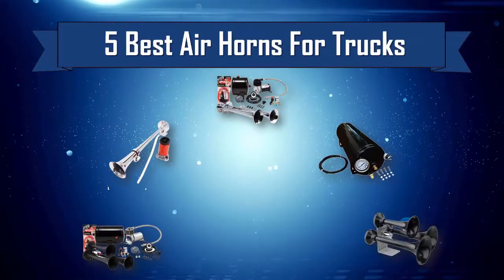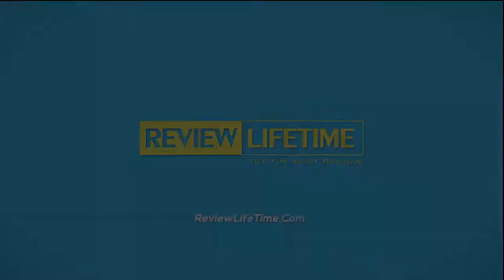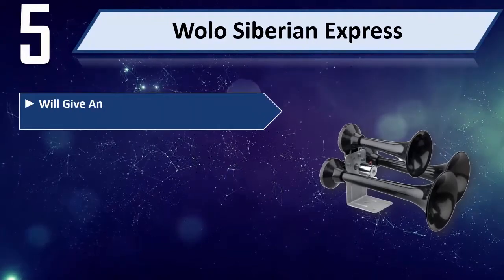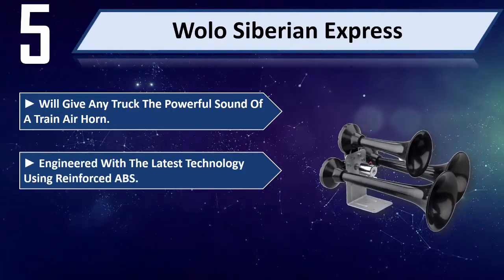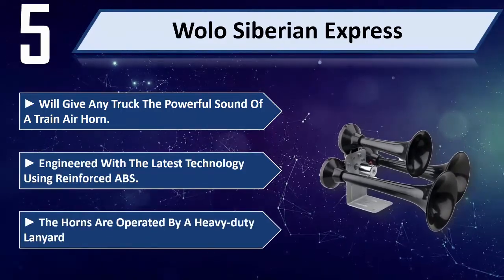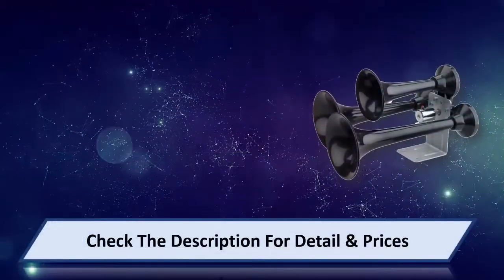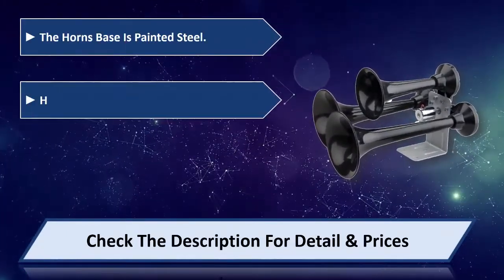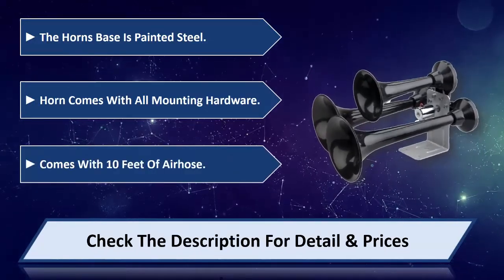Five best air horns for trucks. Number five: Wolo Siberian Express. Will give any truck the powerful sound of a train air horn, engineered with the latest technology using reinforced ABS. The horns are operated by a heavy-duty lanyard valve. The horn's base is painted steel, comes with all mounting hardware and 10 feet of air hose. Please check the description for details and prices.